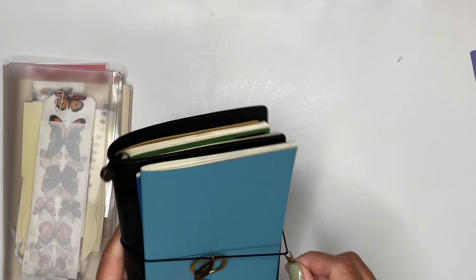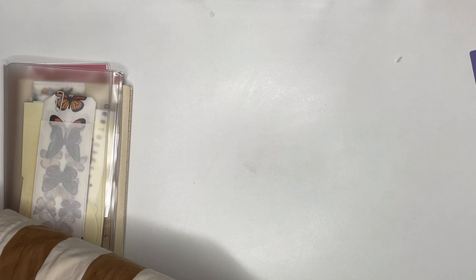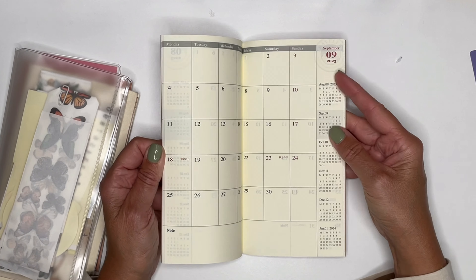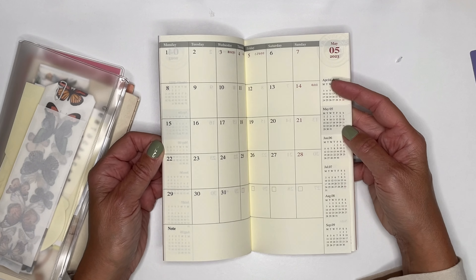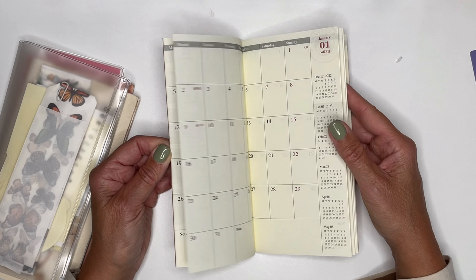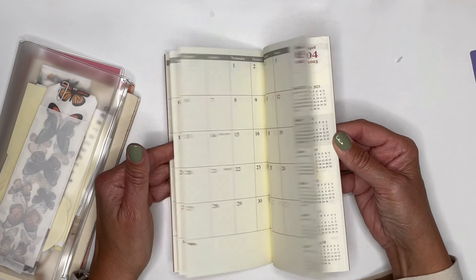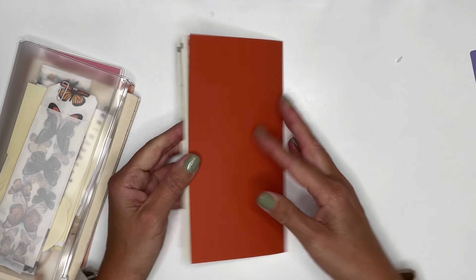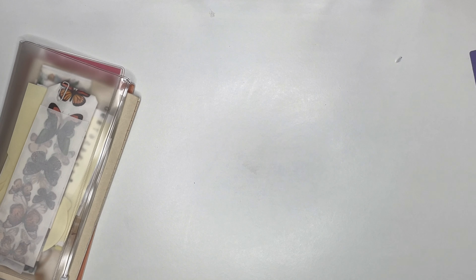I've also bought the monthly insert that I use for gratitude — currently using it in 2022. It's a monthly review — simple as that — where you can write something each day, or doodle, or write a word of the day.